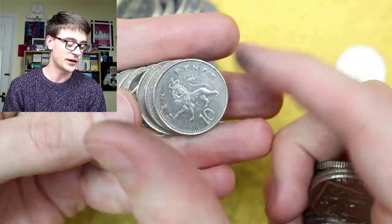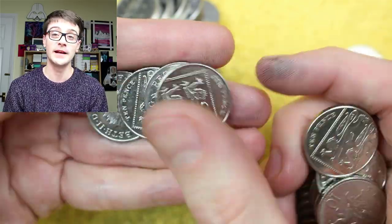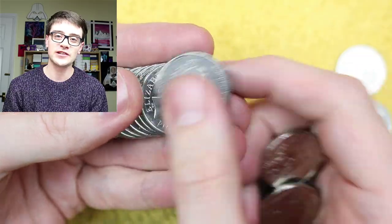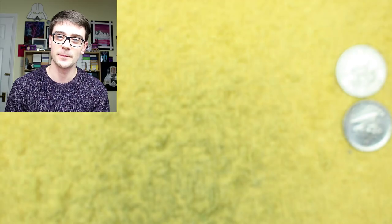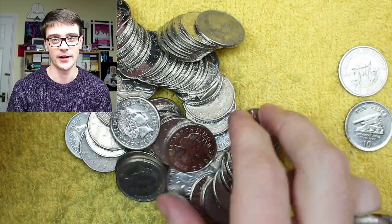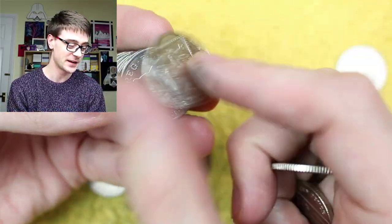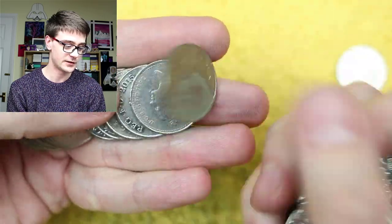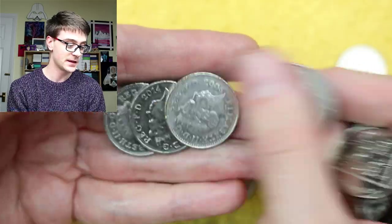Ian Blenkinsop asks: 'Would you rather have a million yen or a million rupees?' I don't know the exact exchange rates, but I'd imagine a million yen is worth more than a million rupees — though I could be wrong. So whatever's the higher value, I'm taking that. I'm not keeping any yen or rupees though — that's the easy answer.